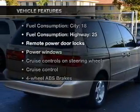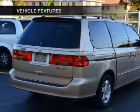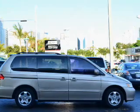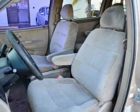Plus, enjoy these notable features that are included in this vehicle: power door locks, power windows, cruise control, an AM-FM stereo, power mirrors, power steering, and adjustable tilt steering wheel.